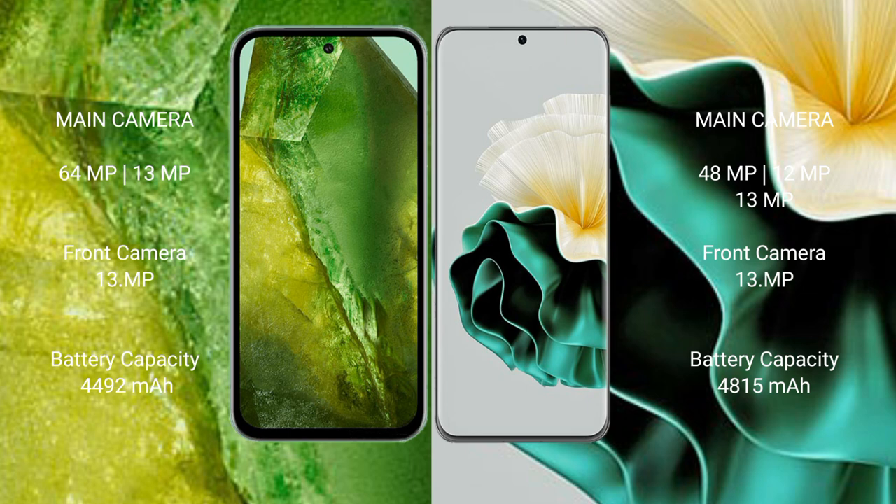Google Pixel 8a has a 4492mAh battery with 100W fast charging support. Huawei P60 has a 4815mAh battery with 66W fast charging support.